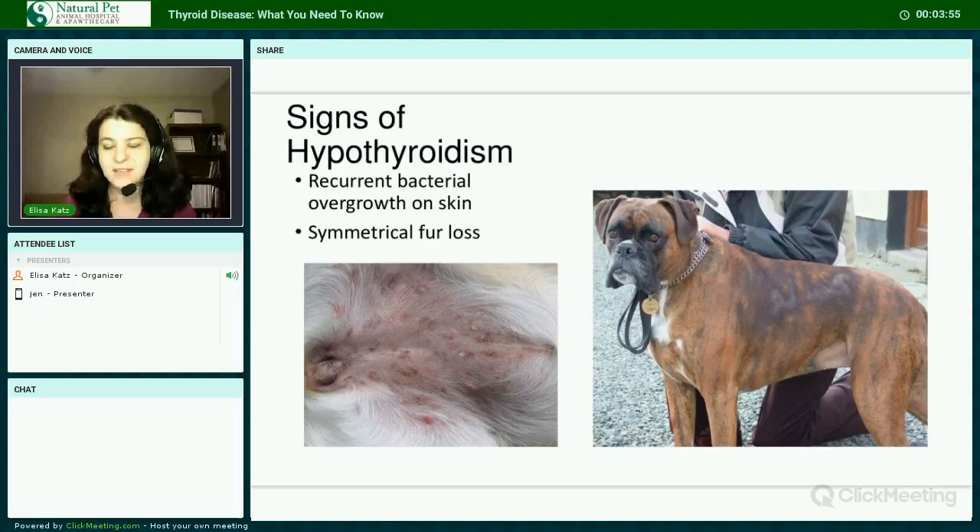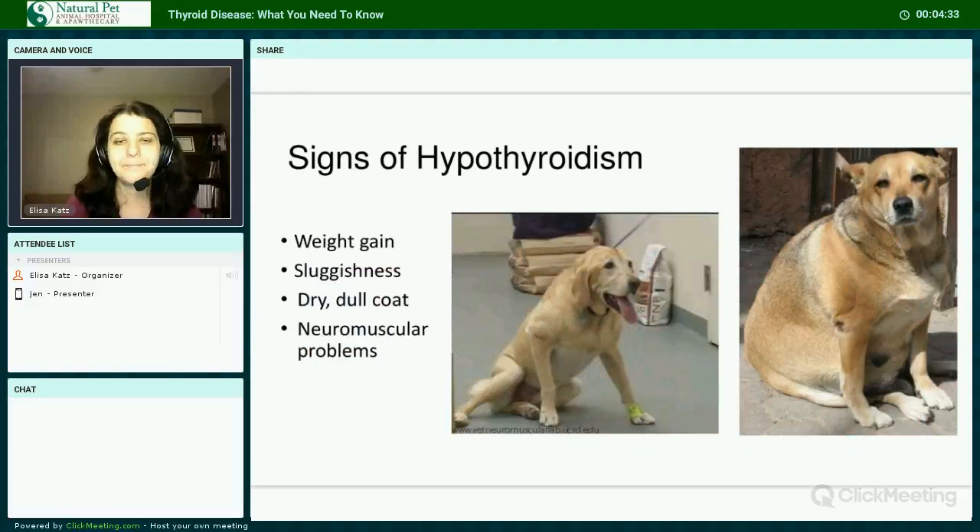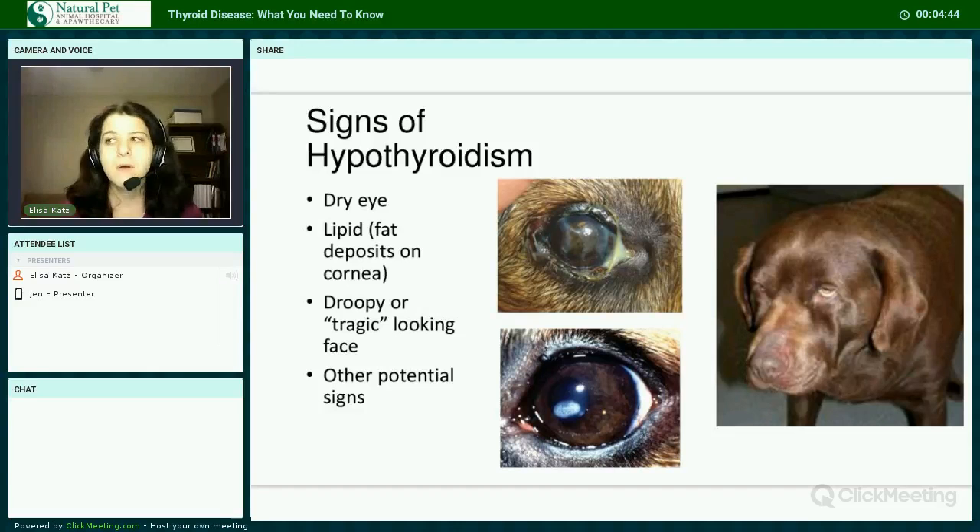Signs of hypothyroidism include recurrent bacterial overgrowth on the skin. Because bacteria are always present on the skin and only become a problem when the skin barrier or immunity is disrupted, we call it overgrowth rather than infection. Another symptom is symmetrical fur loss — the same looking on both sides — without any itching. This may start as small bald patches, usually along the flank and sides. Other signs include weight gain, sluggishness, a dry dull coat, and potentially neuromuscular problems, dry eye, corneal lipid deposits, and a droopiness to the facial skin causing a tragic-looking face.